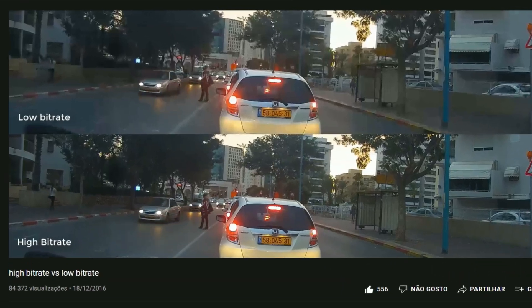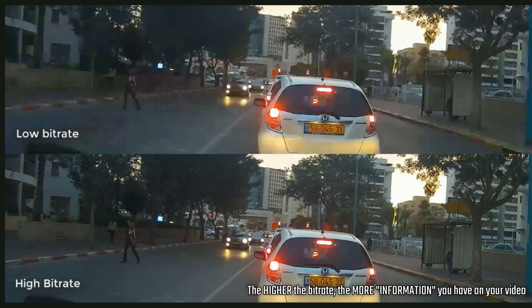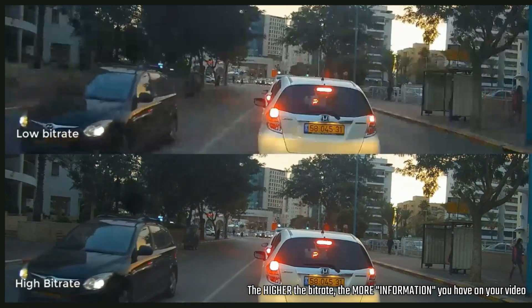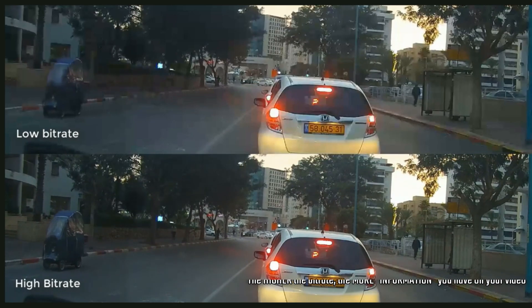you can see blocky artifacts — those squares in the image. That's due to having lower video bitrate, and H.265 or the AV1/AGVC codec does better in those situations. With the same bitrate and same resolution it will perform better because it is a more efficient codec.